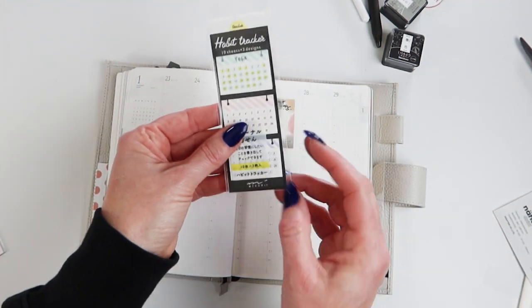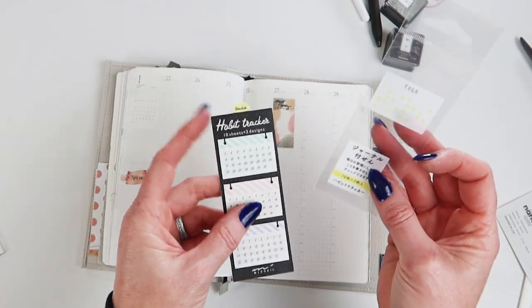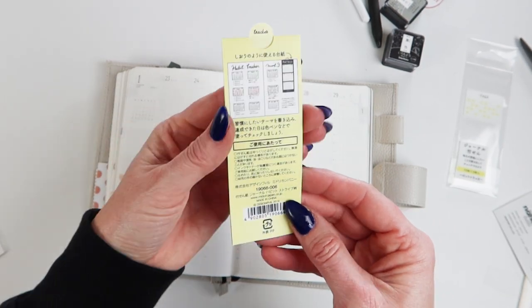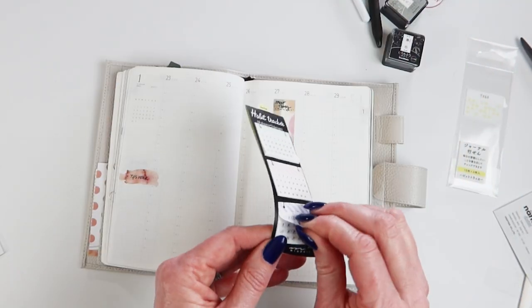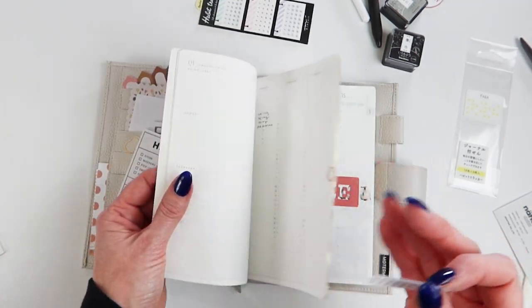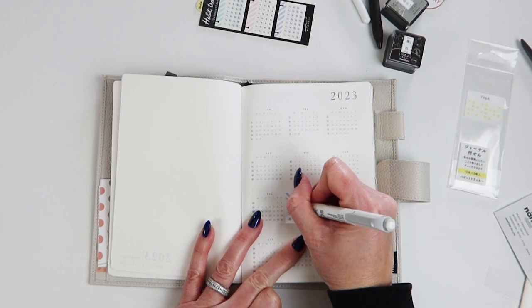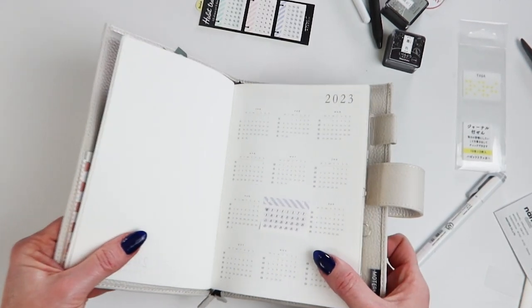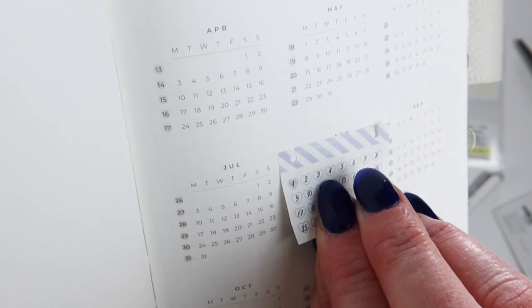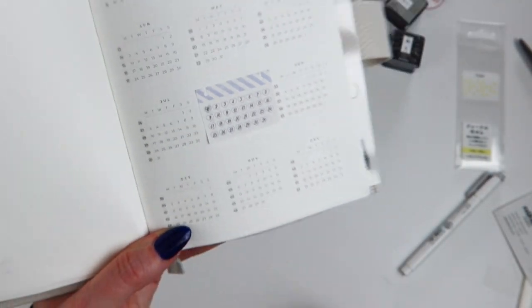My next thing: these habit trackers. I've always looked for a monthly tracker where you can just put it places. This is a habit tracker and you can use a highlighter on top of it. It has three different designs, 10 sheets per design, and they're really cute and handy. They're exactly like sticky notes — not permanent, so you can move them around. I put one up front here and grabbed my gray Mildliner highlighter. Oh, that works so great! My only complaint is that the sticky is not as sticky as say Post-it brand, but they're super cute and work really great.